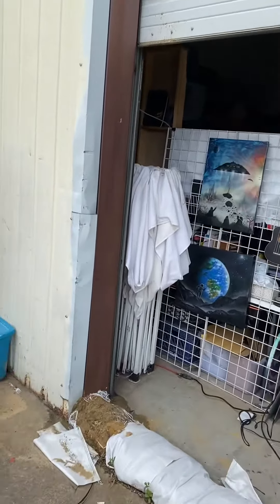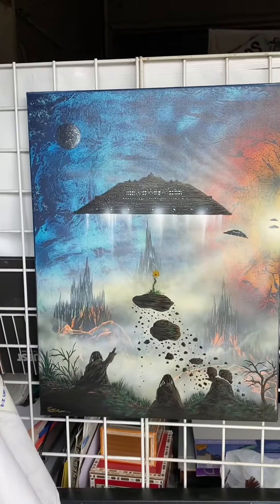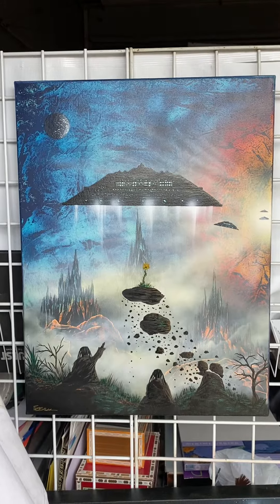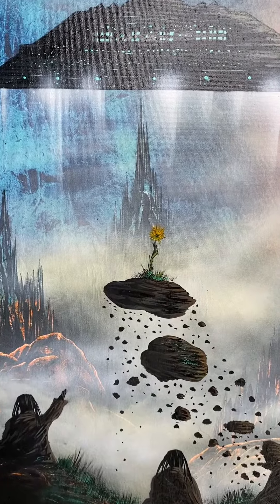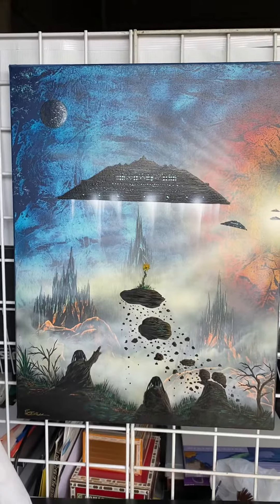I wanted to share this piece with you that I recently finished up. I've had the background for years, and then I added all this foreground to it in the past month or so. It's going to become one of my favorite pieces. I'm going to show you some detail — a little flower. I call it 'The Peace Offering.'